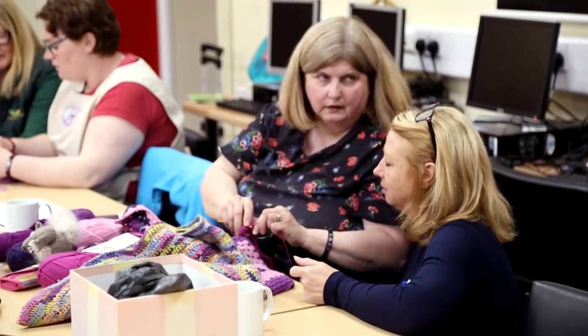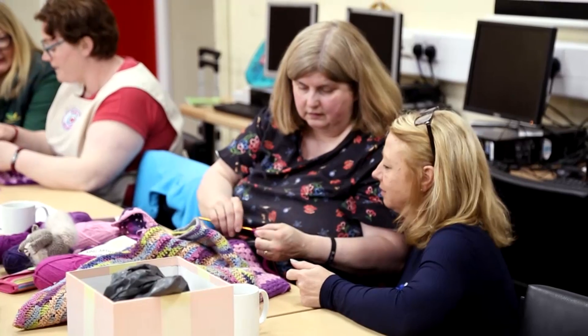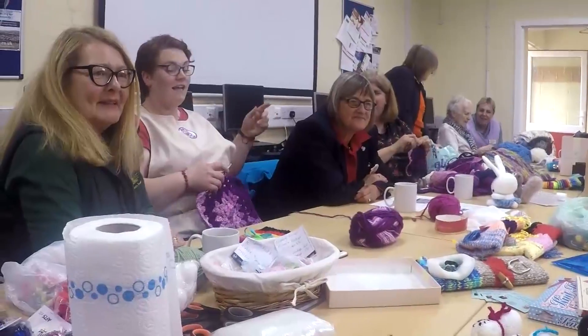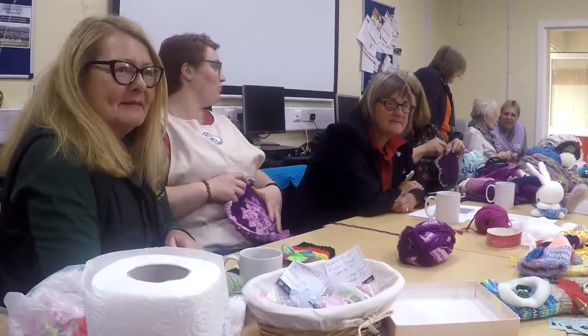I've got a little forget-me-not on here that's been crocheted — it's the symbol for dementia. People here are able to teach others how to crochet and how to knit. It's about getting people involved in doing something that's useful in the community.